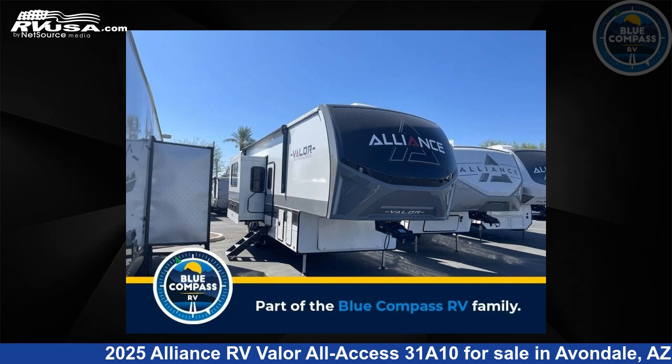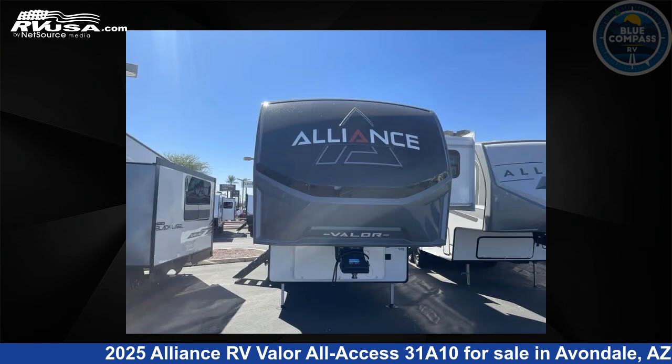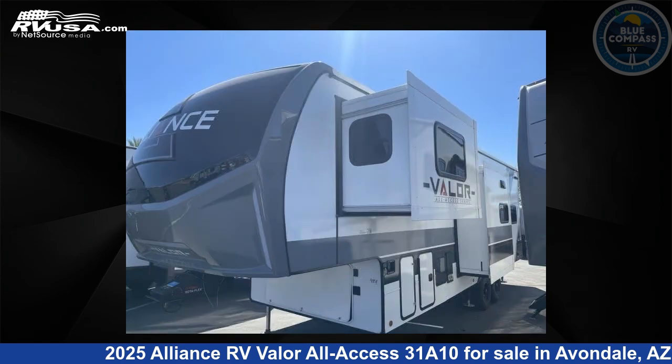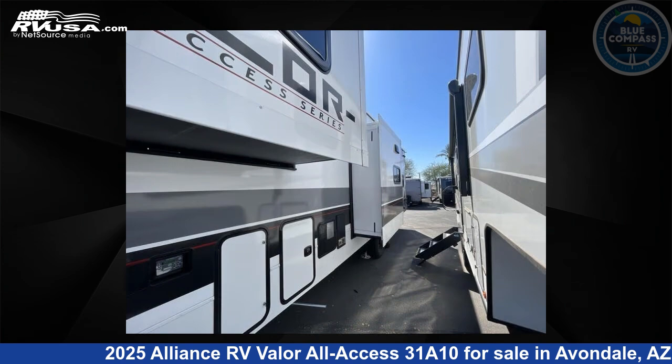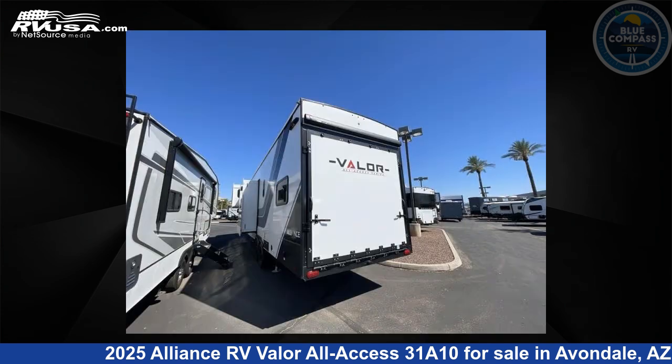This 2025 Alliance RV Valor All Access 31A10 is a toy hauler RV. It is located in Avondale, Arizona, 85323 and is offered for sale by Blue Compass RV Avondale. Click the link in the video description to visit RVUSA.com and see more photos as well as the current price.